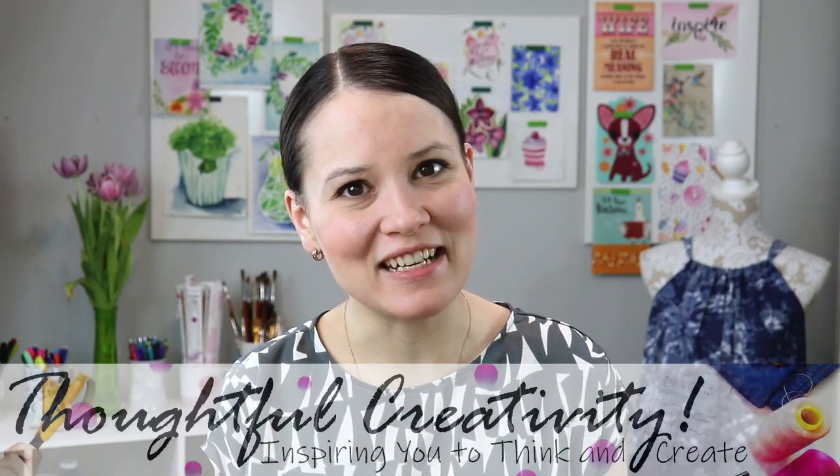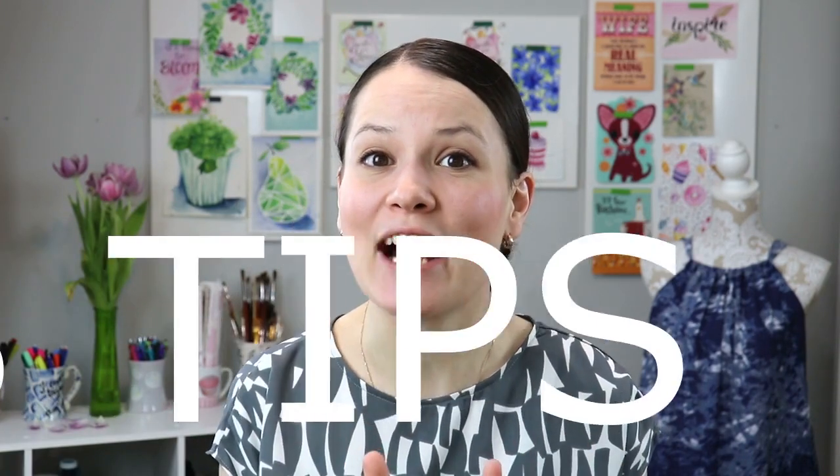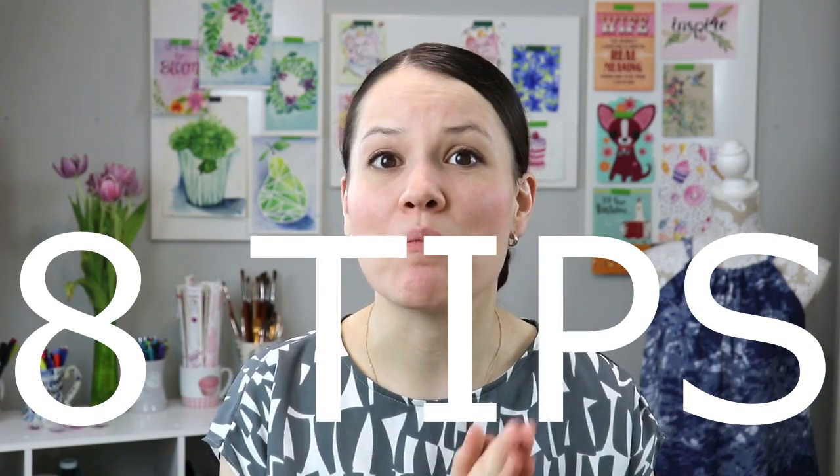Having a functional and well-organized sewing room is the key to having a productive and creative sewing time. In this video, I would love to share with you 8 tips that actually helped me to transform my sewing space into a functional sewing room where I can easily create beautiful things on a daily basis.